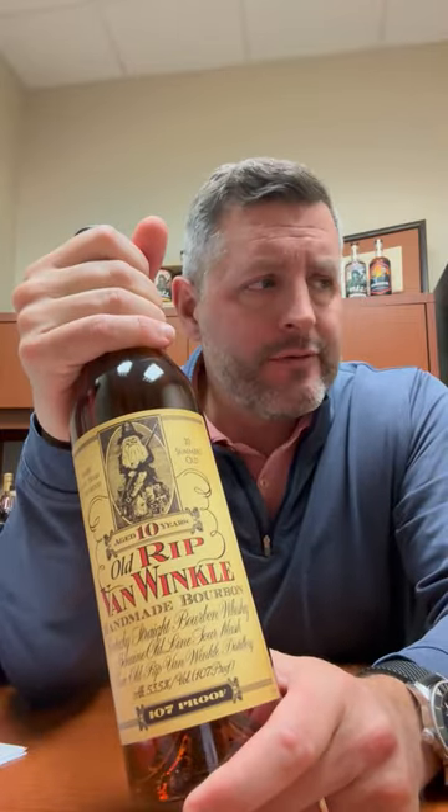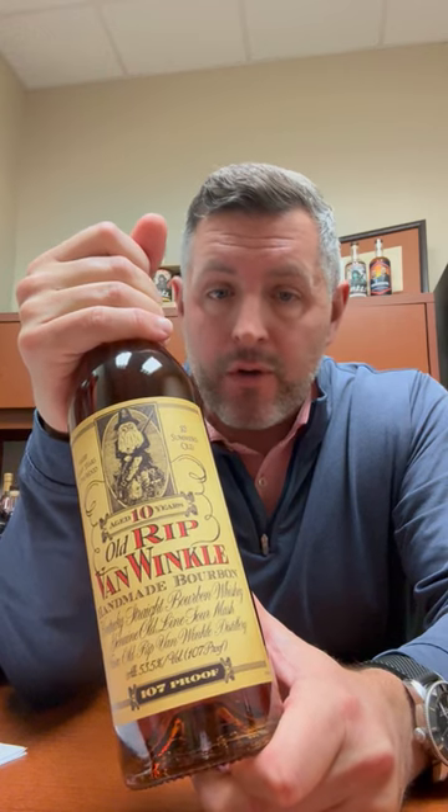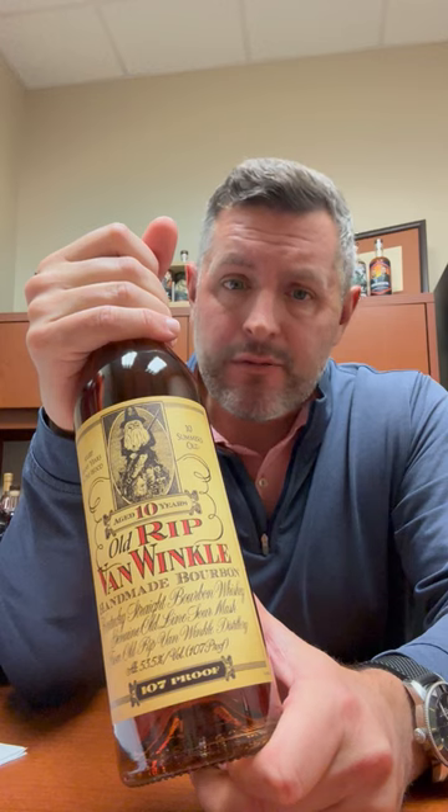People ask me which one's the best Pappy. They all have meaningfully interesting differences. This one, like the 15-year, happened to be 107 proof, which you've got to think of like a Weller Antique with just a few more years in the barrel. I always say the go-to should be Weller Antique — it's in that 7- to 8-year age range at 107 proof.